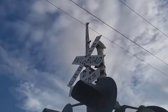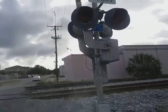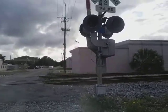The bell is a Western Cornhays mechanical bell, and there's a new gate arm with Ricoh LED gate lights. This is Henry Avenue Railroad Crossing in Tampa, Florida — over and out.